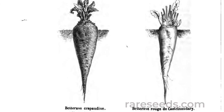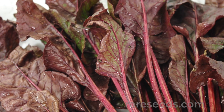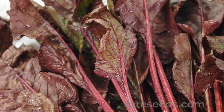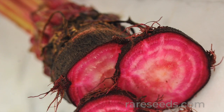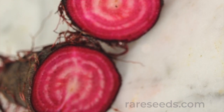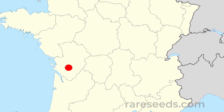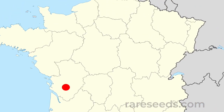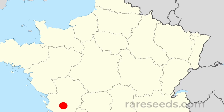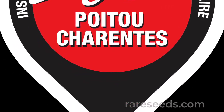Gregory said it was esteemed by the French as the best of all beets for table use. The vigorous plants have a flat growing habit and produce many leaves. The leaf ribs are red, but the leaf limbs are green, demonstrating that there's no genetic link between leaf color and the intensity of the root's red color. The best French Crapaudine beets are grown in the shallow clay limestone soils of the Haute-Saint-Ange region in western France, a terroir it shares with the famous brandy of cognac.